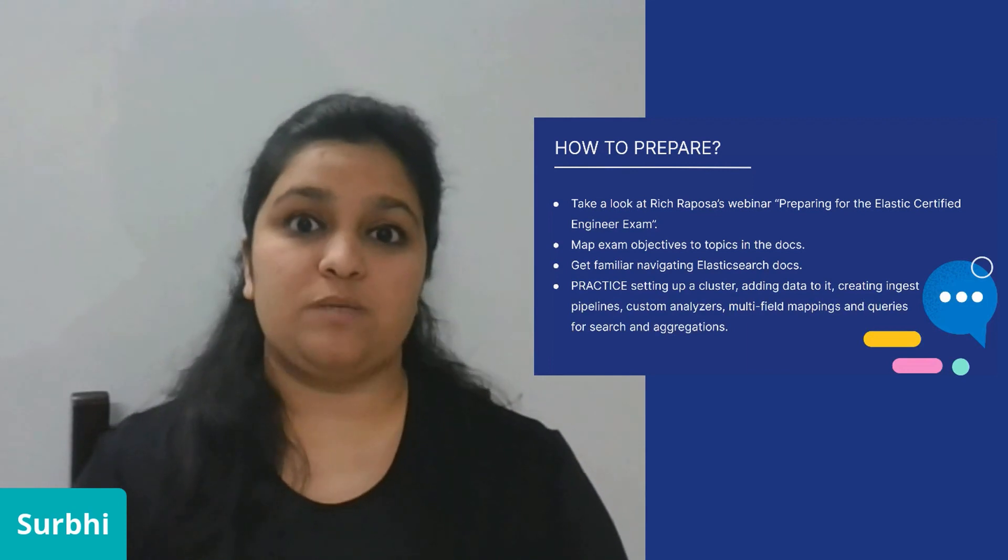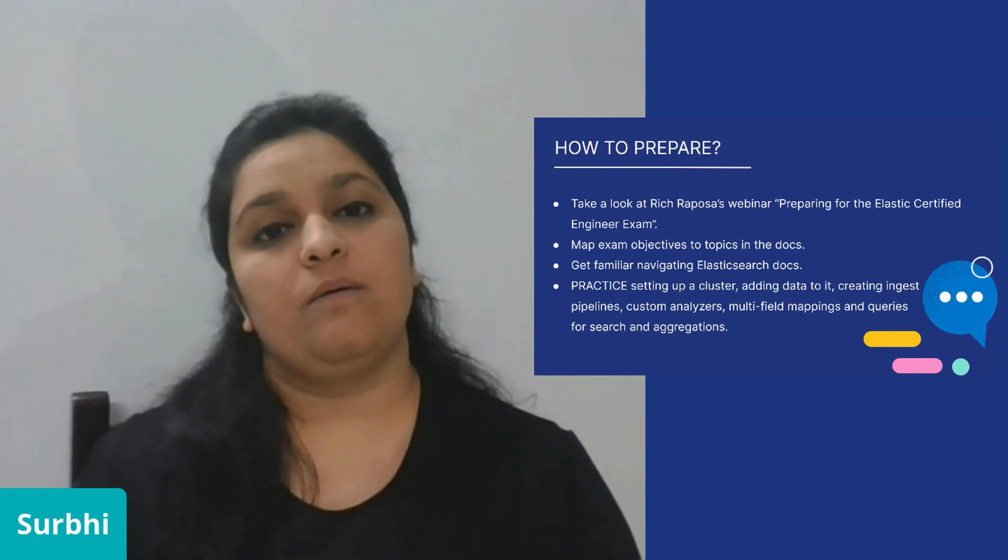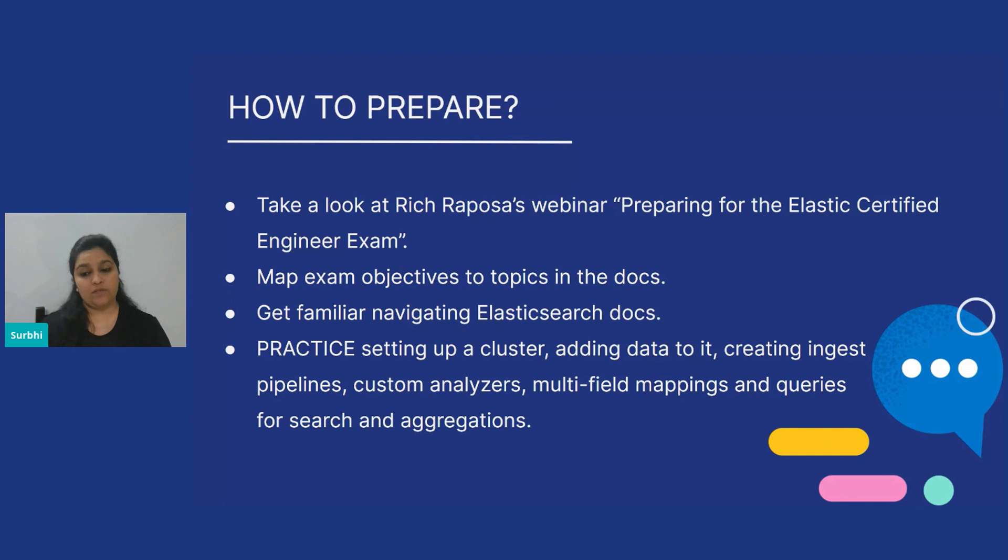From the documentation perspective, be sure to refer to the documentation of the same version that the exam is on, which is given in the FAQs. There is also a four-part series of blogs by Gidel and Akota on Medium, which has practice exercises very similar to those in the exam. Doing that was a huge confidence booster for me.